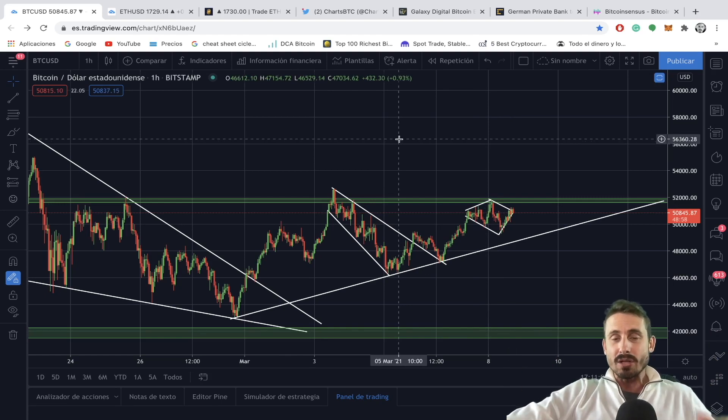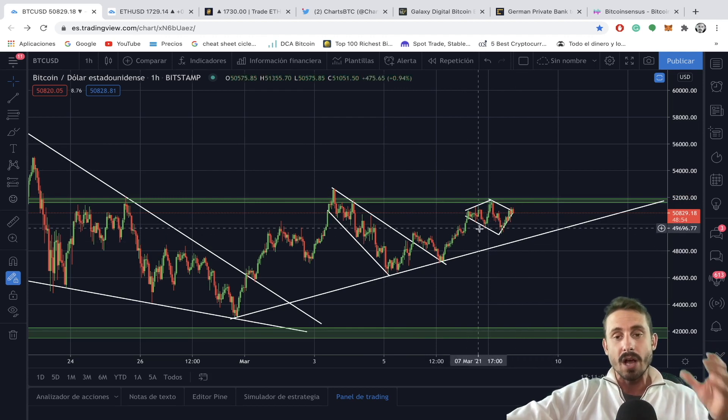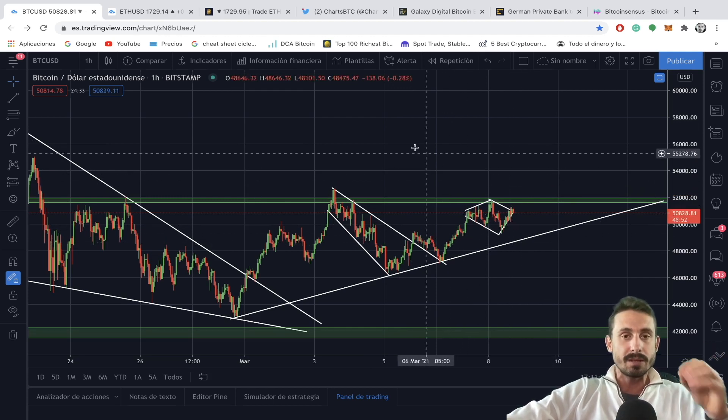What's up my crypto legends? In today's episode we are checking the BTC US dollar pair. It looks like we are forming a diamond reversal pattern and I'm going to show you some different targets today.